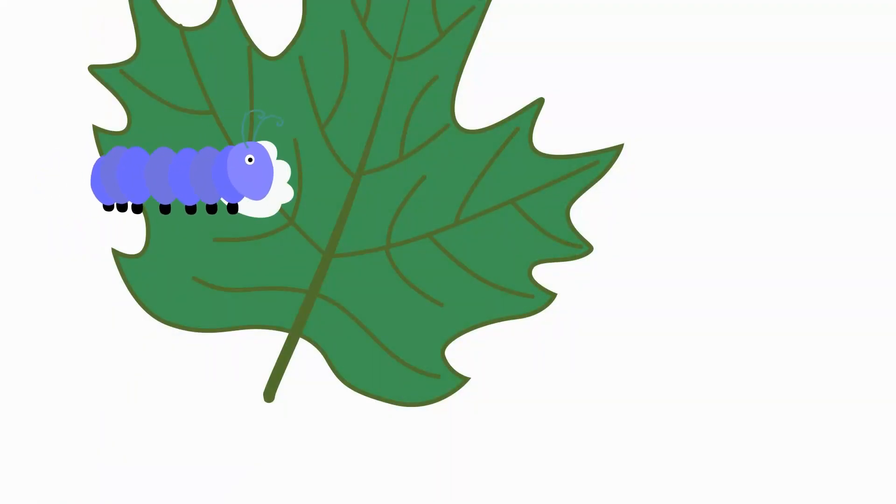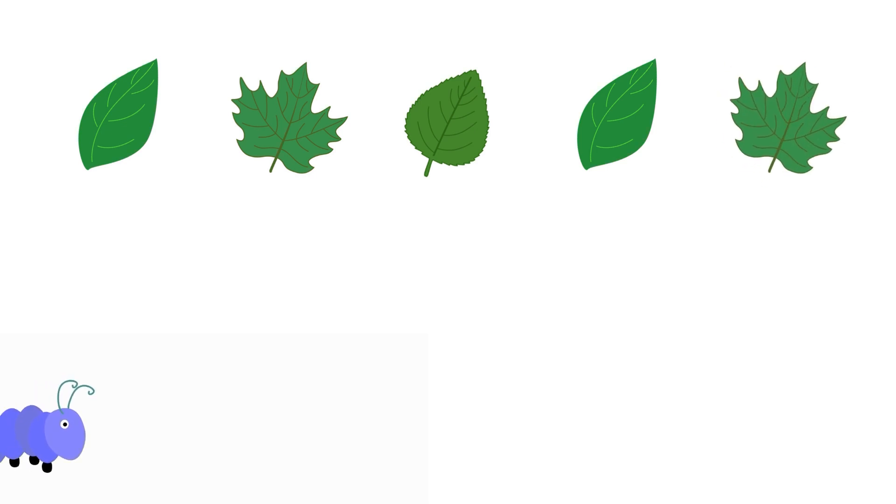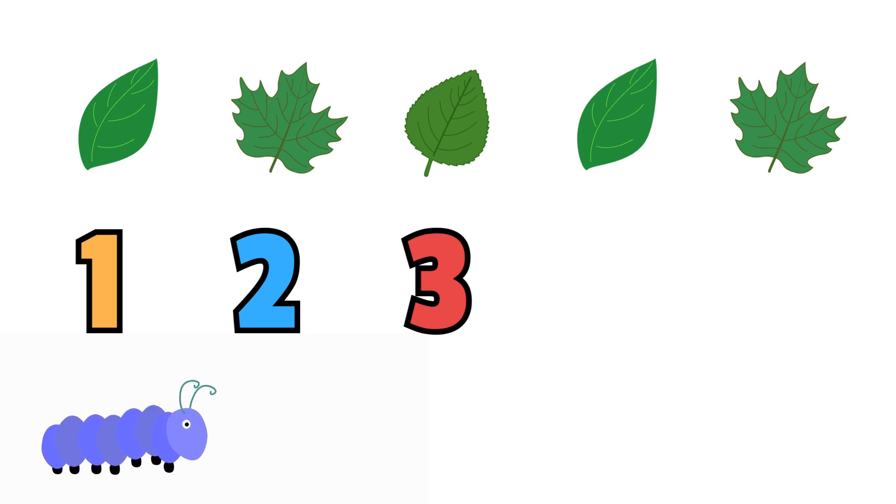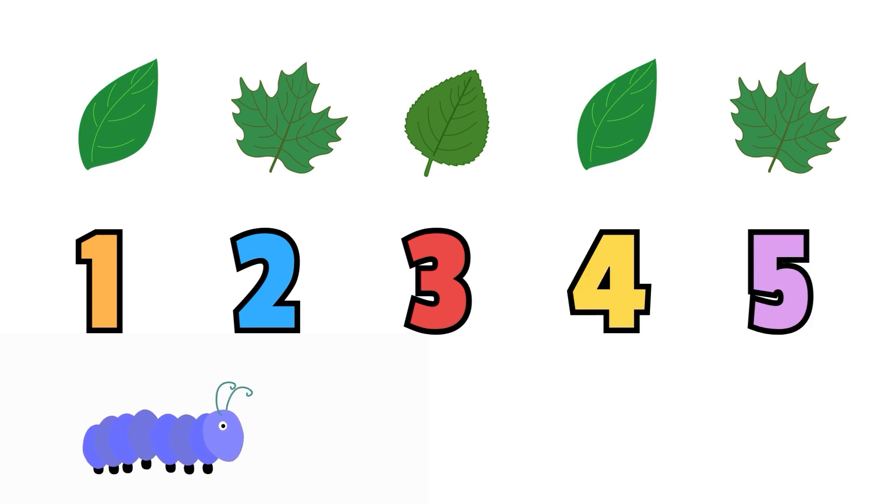Let's play a game. Since caterpillars like to eat so much, this little hungry caterpillar wants to munch on lots of leaves. Can you count along with me how many leaves it would like to eat? Are you ready? Let's go! Let's count together: 1, 2, 3, 4, 5. Good job, little explorers!